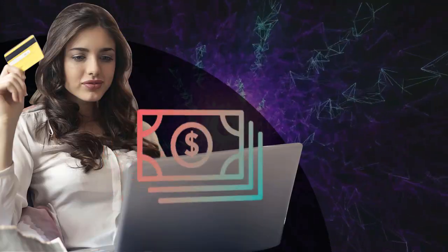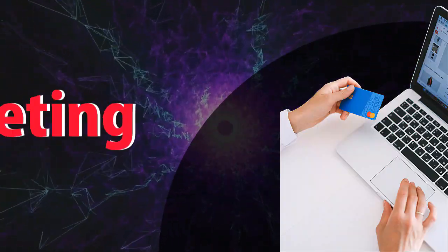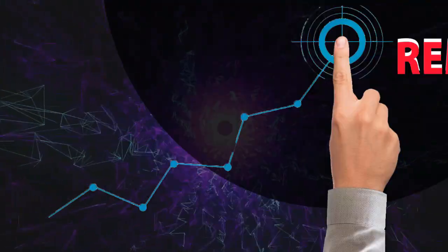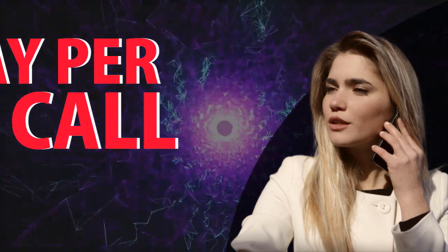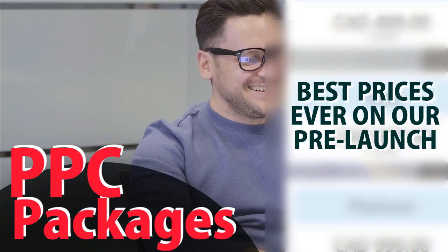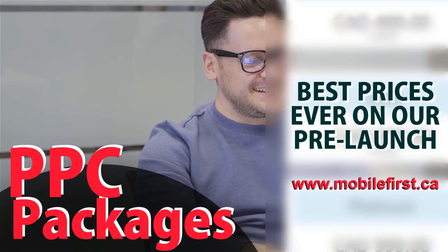PPC services: pay-per-click, paid marketing, pre-marketing, retargeting, pay-per-call, and PPC packages. Best prices ever on our pre-launch page — check it out at mobilefirst.ca.